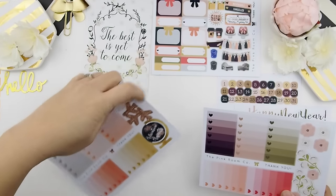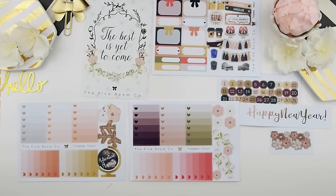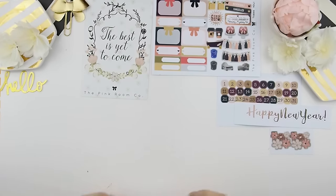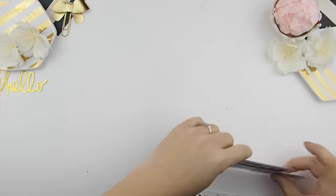As always, you get two sheets of ombre heart checkboxes for your weekly kits. As you can tell, the two color schemes are there — one's light and one's dark, as always. So this is all the freebies that you get when you purchase the mystery kit.